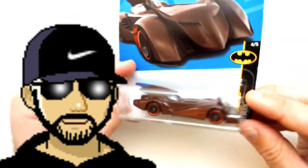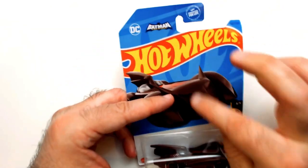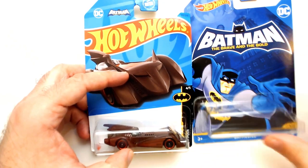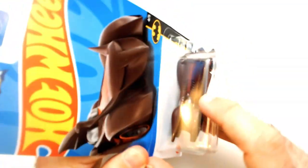Same design, different paint. Again, you have Batman the Brave and the Bold up here. The card art is different, of course, than this cooler card art. You have the Batman there. Still a nice looking Batmobile. Let's open it up.